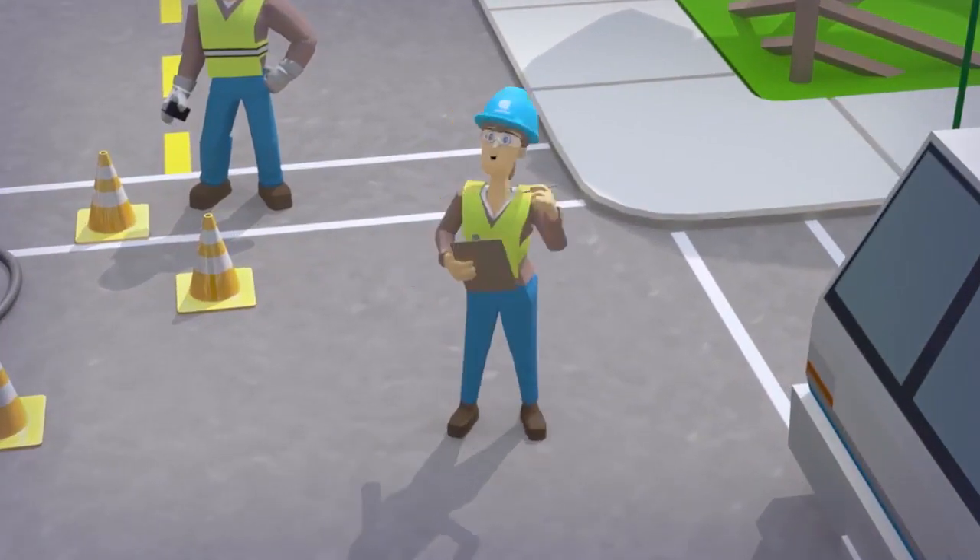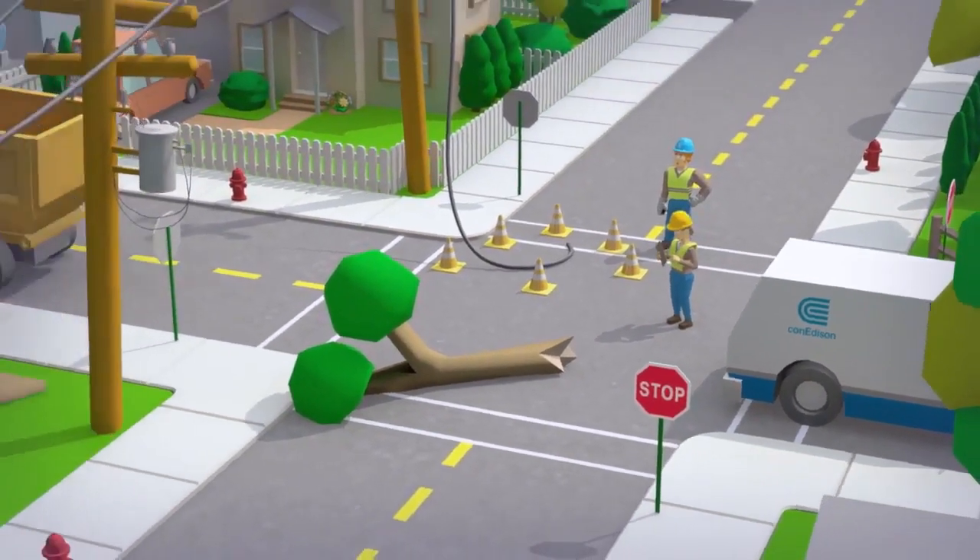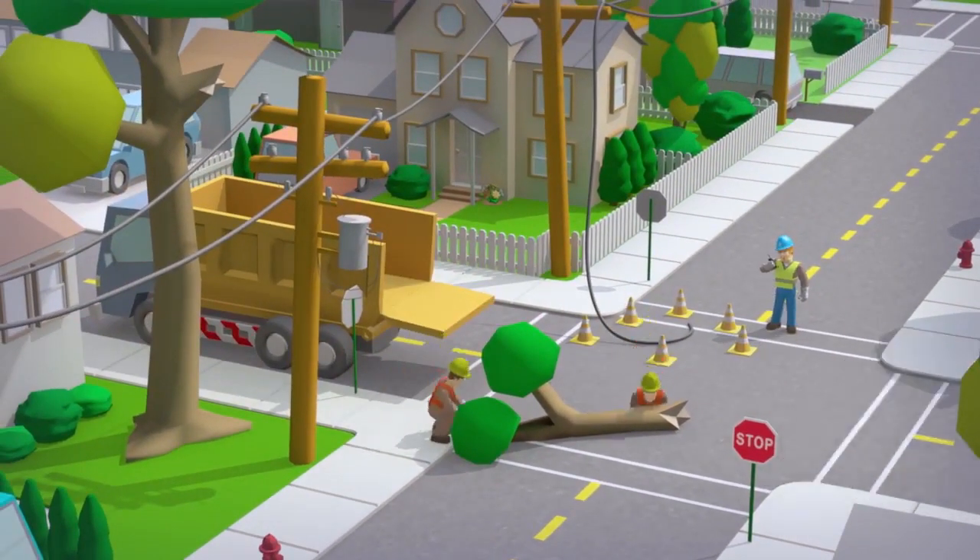They may be wearing a blue Con Edison hardhat, or they may not. Once the damage has been assessed, but before our crews can get to work, blocked roadways must be cleared.